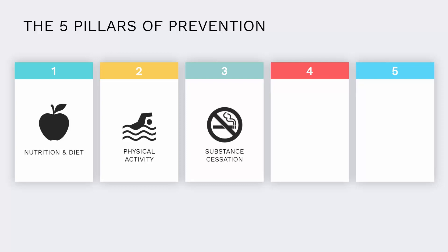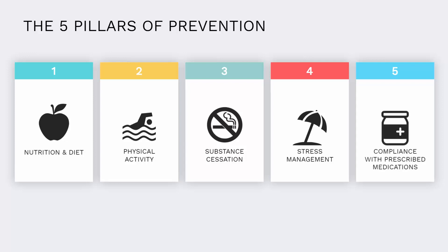The third pillar is substance cessation. Substance abuse used to be linked to just smoking, but now we know that using things like antidepressants, opioids, and non-steroidal anti-inflammatory drugs like Motrin markedly increase risk. The fourth is stress management — stress is ingrained into the American lifestyle and we'll look at ways to manage this. The fifth pillar is prescribed medications; if you do have medications, we want to make sure that you're taking them.